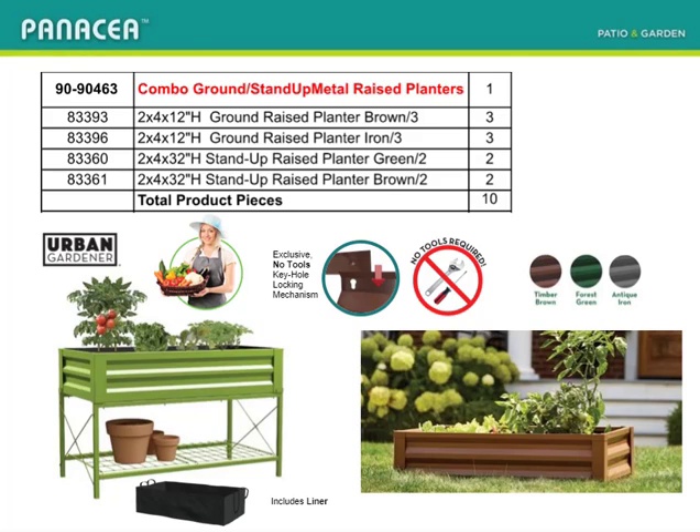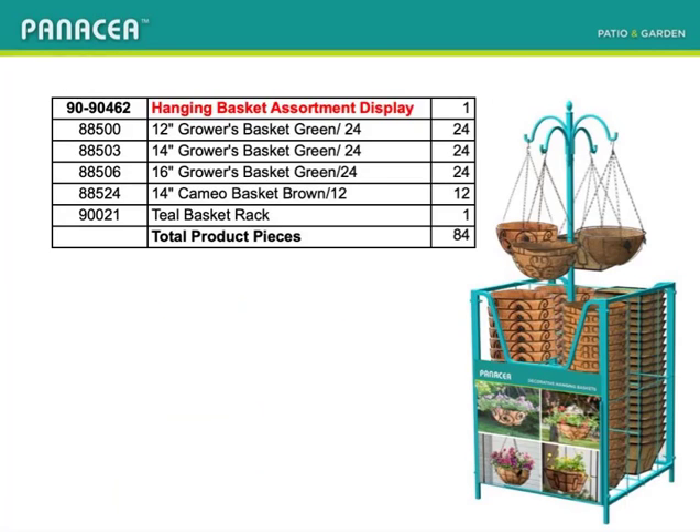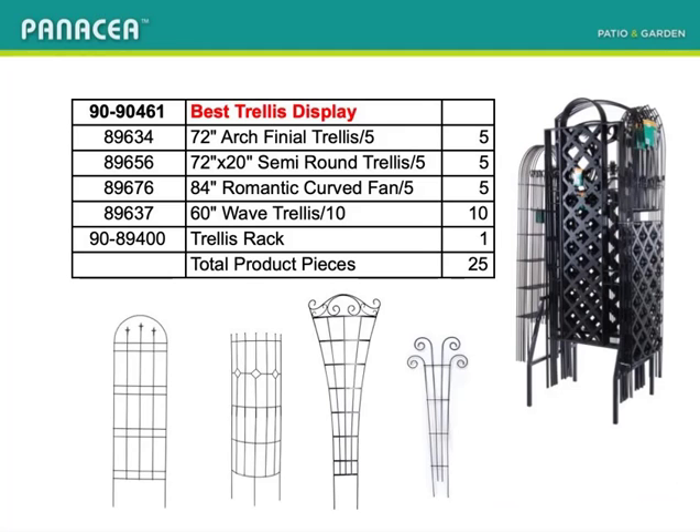Our handsome teal rack filled with low-cost growers' baskets makes a statement with affordable, functional baskets. The new loaded trellis rack for cost-conscious gardeners includes the arch-finial and semi-round that are labeled Made in USA.